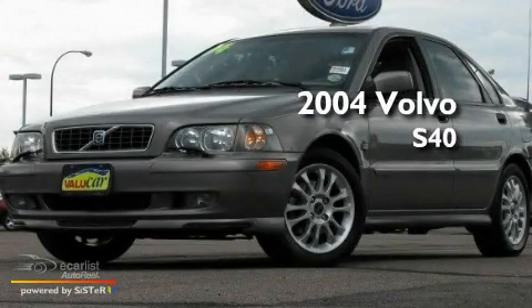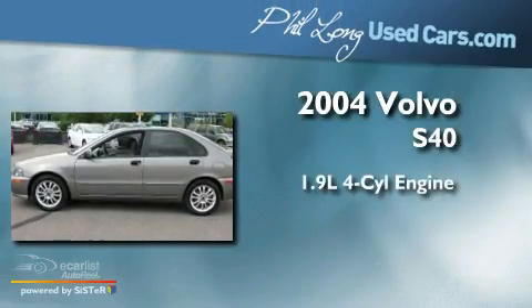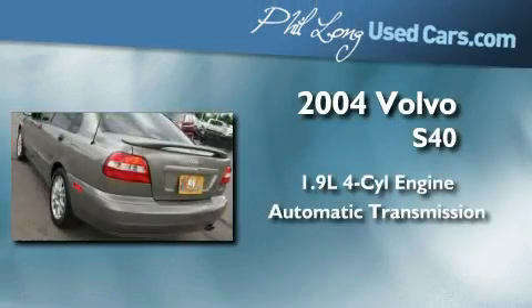This is a 2004 Volvo S40. It features a 1.9-liter four-cylinder engine and an automatic transmission.